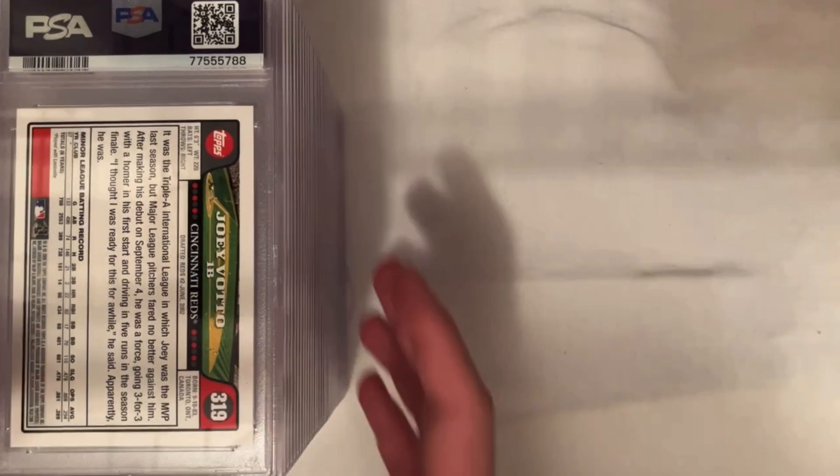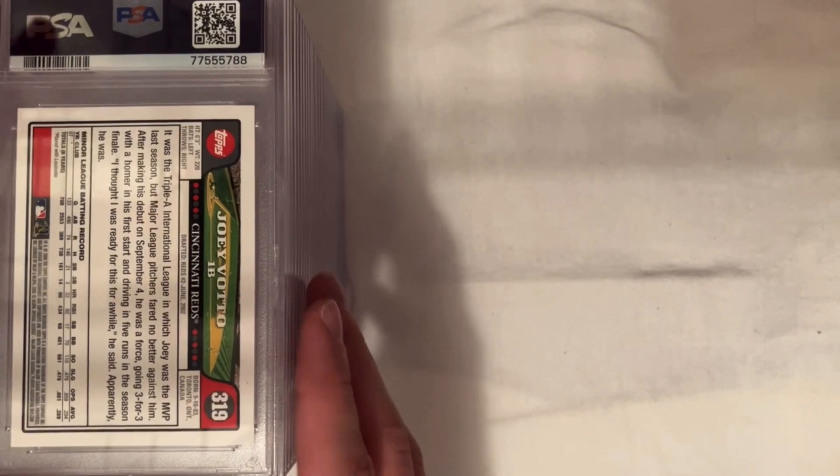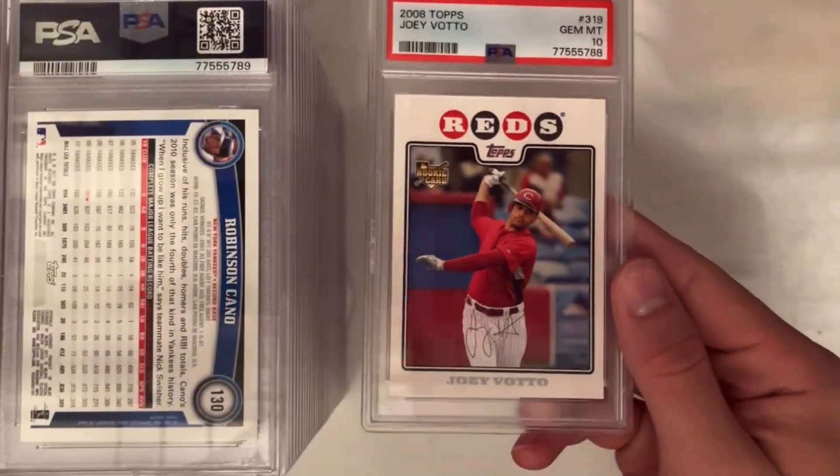Hello everybody, welcome back to another video. Today I have a 30-card PSA order that just came back. This was $15 a card — it was a June special — and took about a month and a half, so we'll get right into it. First card: Joey Vado got a PSA 10.